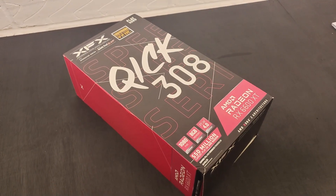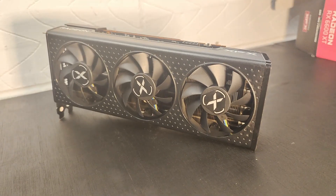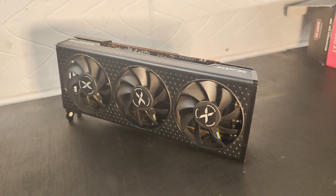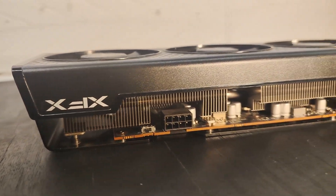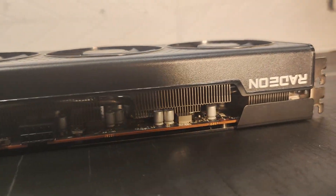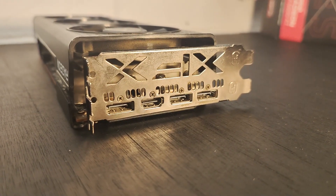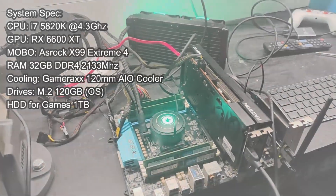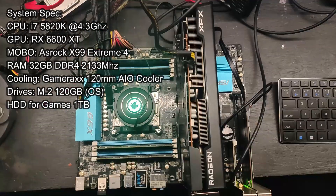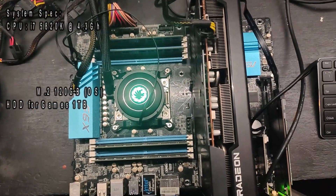I'm pairing this with an RX 6600 XT and an X99 motherboard, which is an ASRock Extreme 4. You can also use a Chinese X99 motherboard which comes in around 60 dollars, saving you quite a bit of money — though your mileage may vary on those. These are the specs I'm using for this benchmark, and I'll be testing quite a few games to see what the performance is like in 2023.